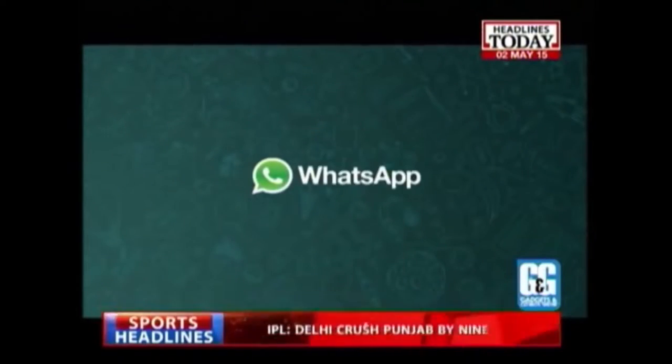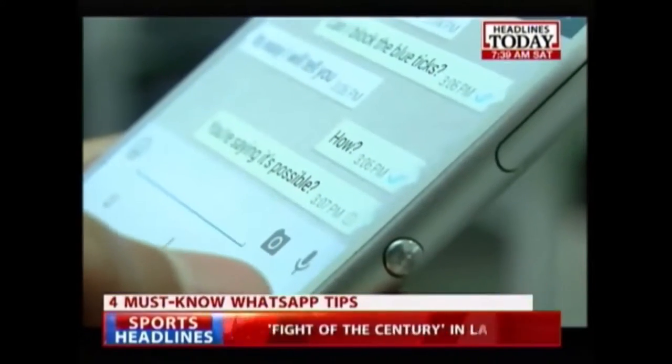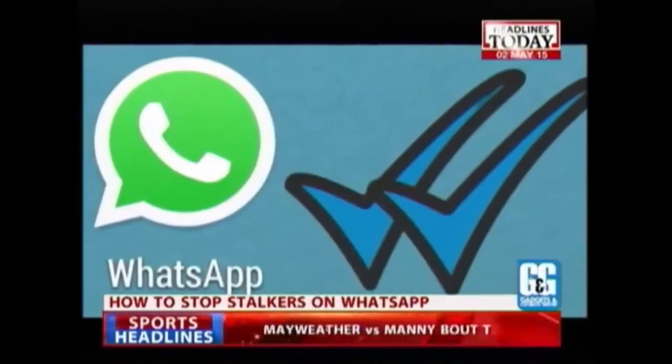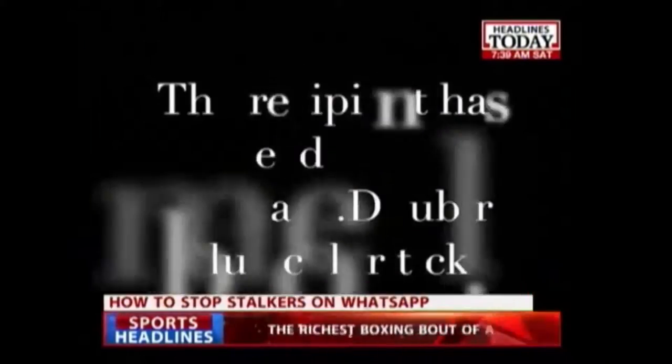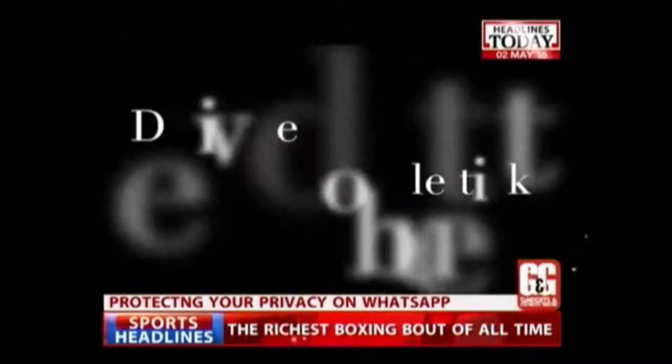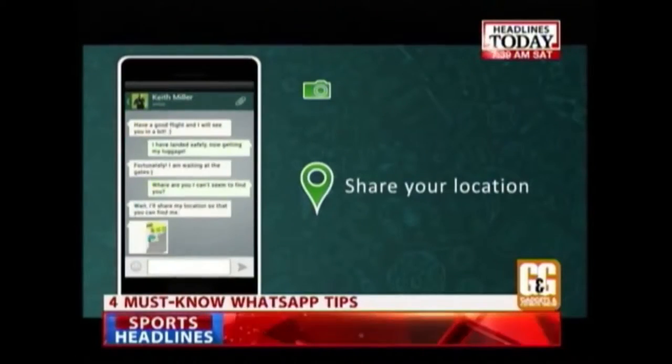WhatsApp is a great app. It's fast, easy to use, and a convenient way of staying in touch with people, especially now since almost everyone uses it. But of late, WhatsApp has added a new feature which makes it a privacy risk. If you're not careful, anyone can figure out your daily movement and activity from the information displayed on your WhatsApp profile.